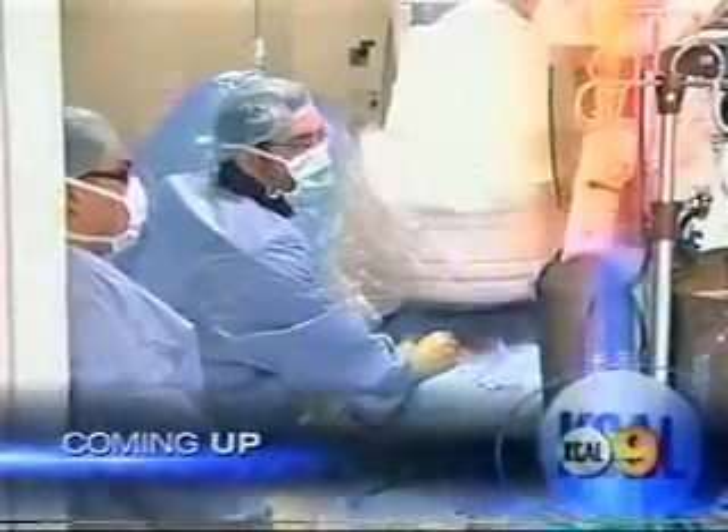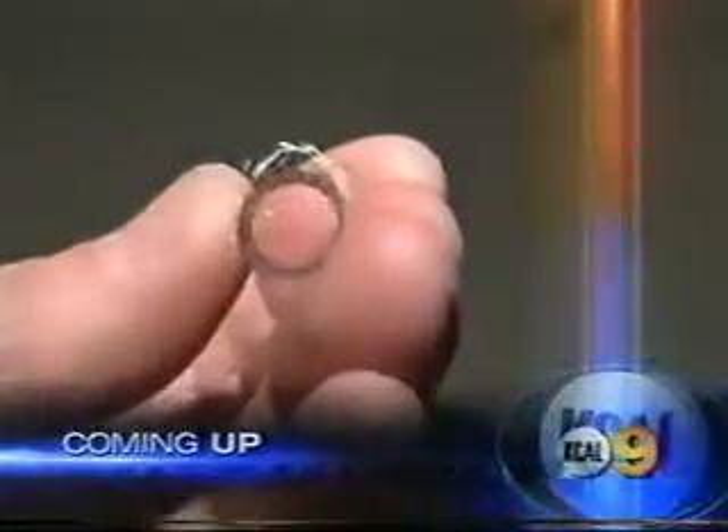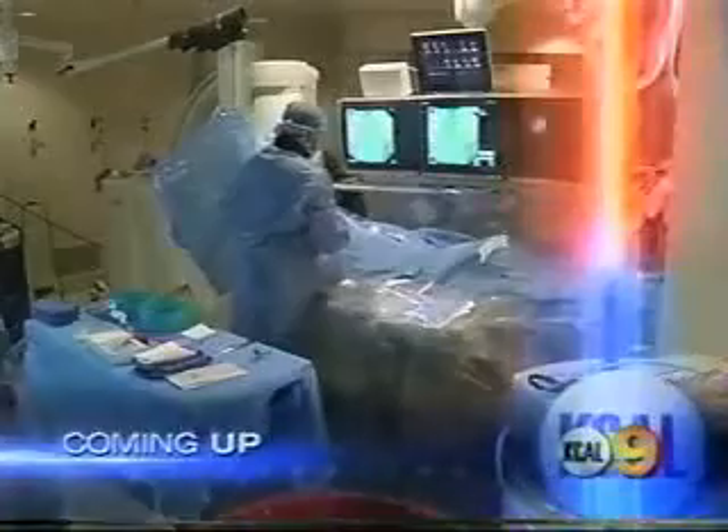A simple new device unveiled here in Southern California that could save the lives of stroke victims. KCAL's Health Watch reporter Dilma Henry explains how the brain stent works.